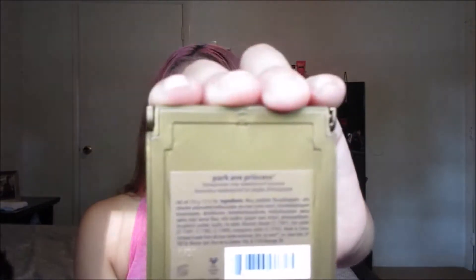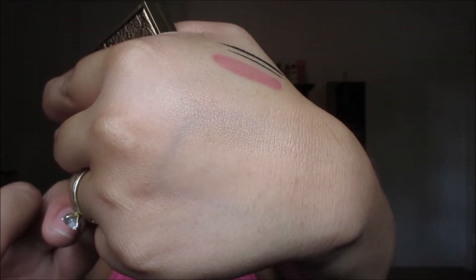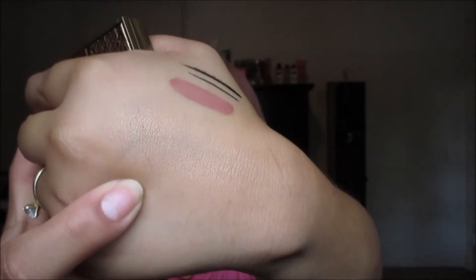Next thing I see is this Tarte Amazonian Clay Waterproof Bronzer in Park Avenue Princess. Next to the lipstick on this side at the bottom, it's really pretty.